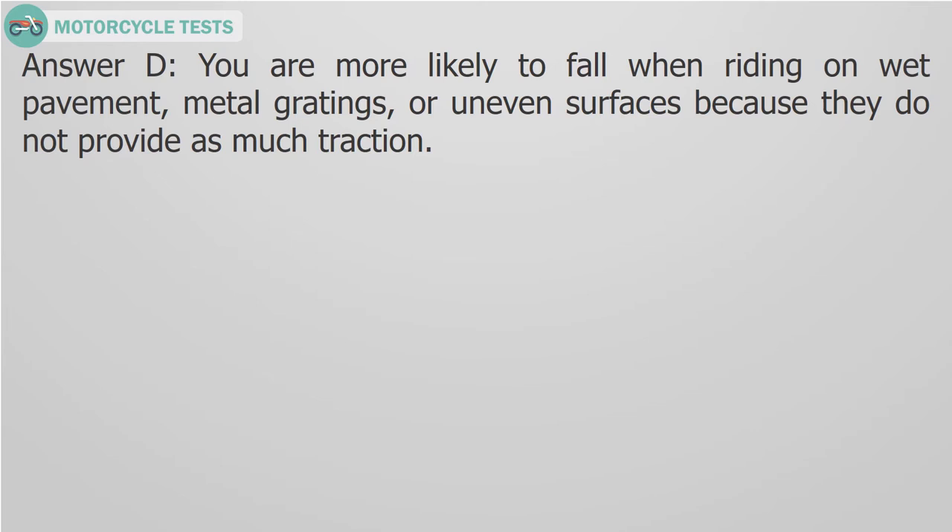Answer D. You are more likely to fall when riding on wet pavement, metal gratings, or uneven surfaces because they do not provide as much traction.